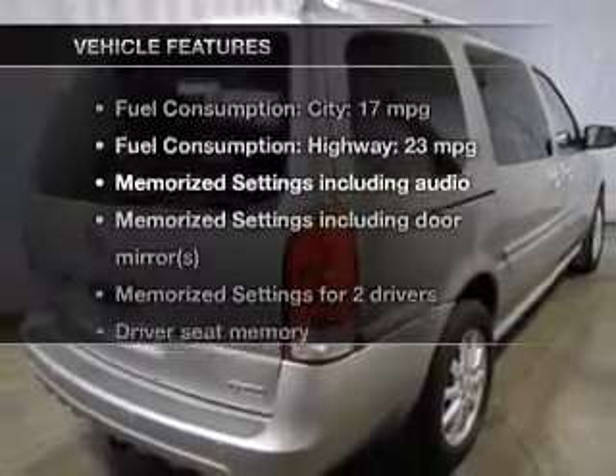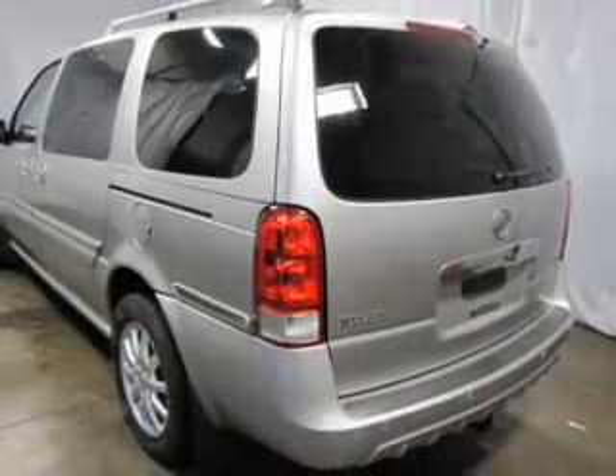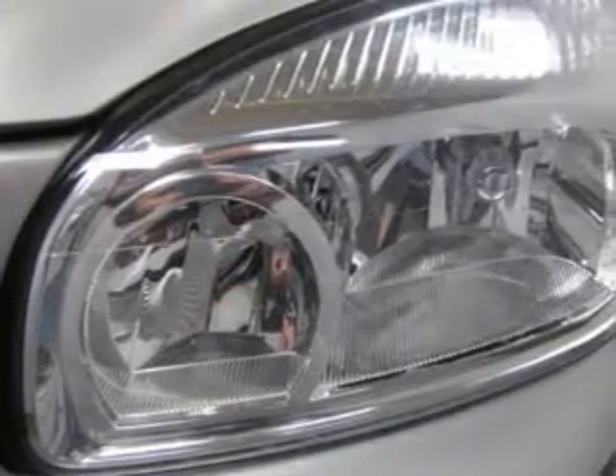Plus, enjoy these notable features that are included in this vehicle: keyless entry, leather seats, power door locks, power windows, cruise control, a DVD system, and an AM-FM stereo with a CD player.